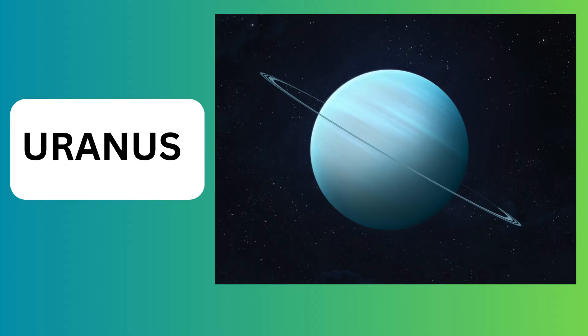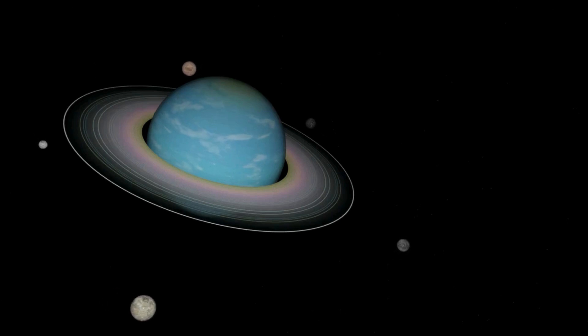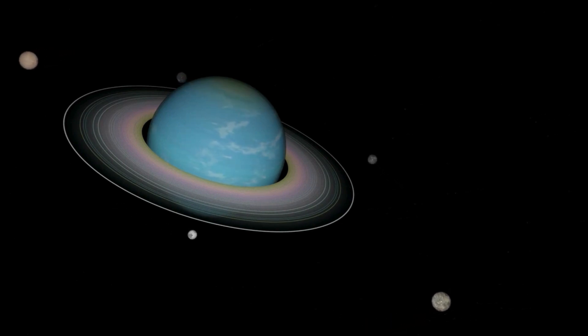Uranus is tilted — it spins sideways, making its seasons last for 42 years each. It looks light blue because of the gases in its atmosphere, which give it a cool, icy color. Uranus has rings, though they are thin and faint, not as big as Saturn's.